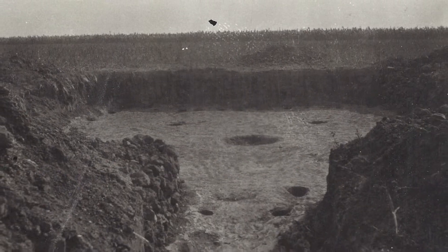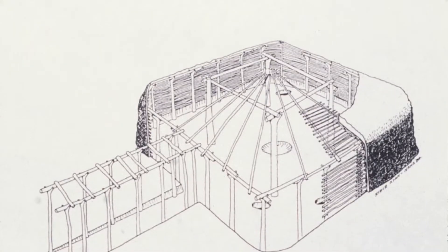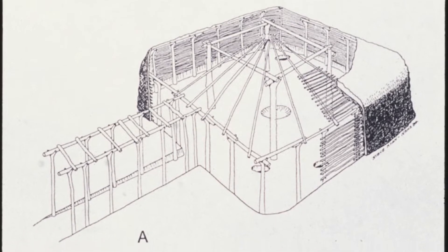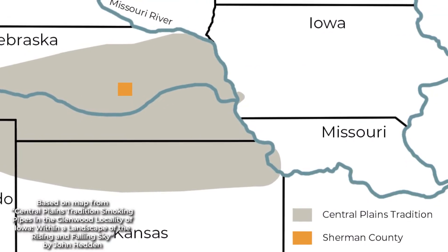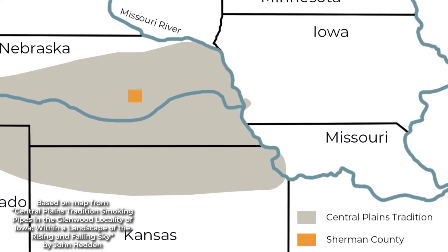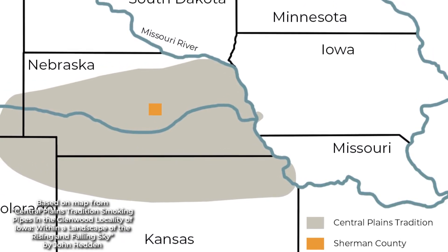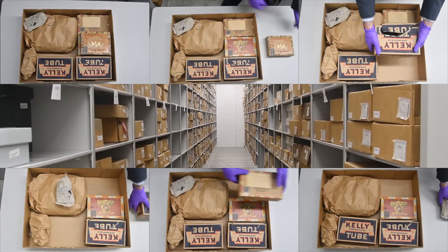This site was excavated in 1931. Based on diagnostic artifacts like pottery and the shape of the house at the site, we can say pretty conclusively that the site was occupied by what archaeologists refer to as Central Plains Tradition people. These people were farmers that lived in villages from about 1,000 years ago to about 600 years ago — the most populous time in the region until Euro-American settlement. Let's see what we can learn about these people from the objects we have in this box.